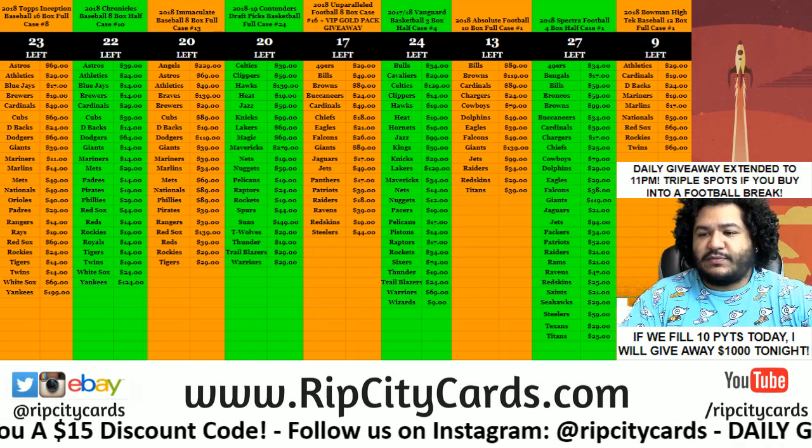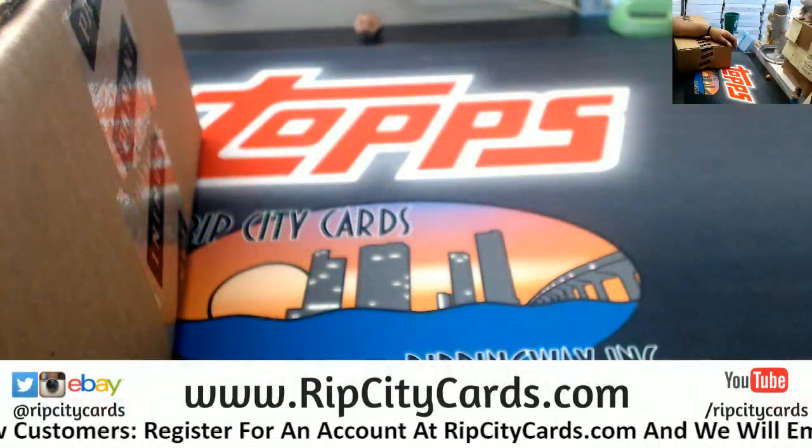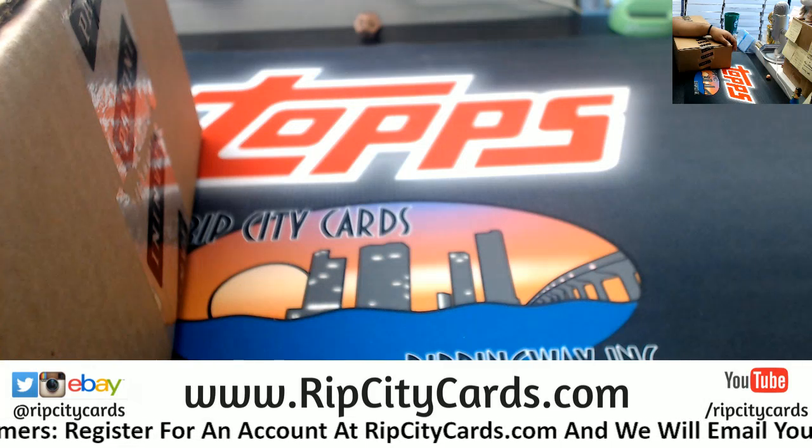Five bucks a case, case number five. Let's put it up on the screen.